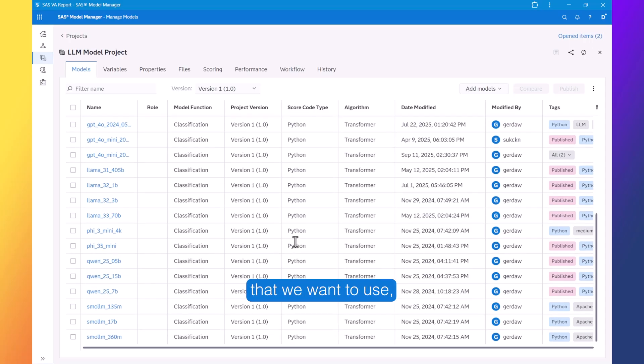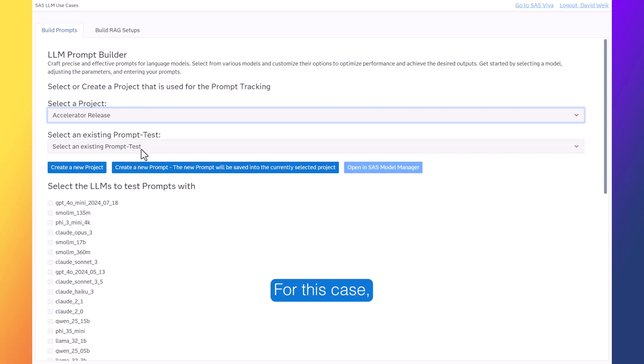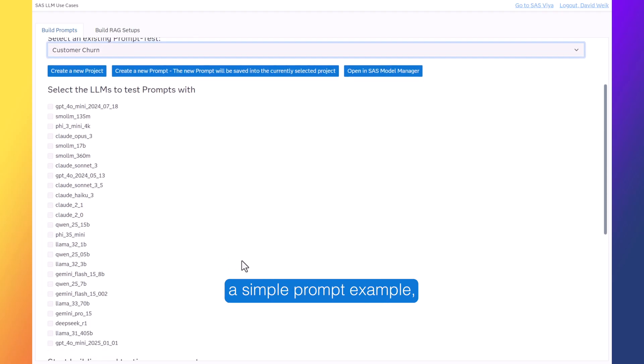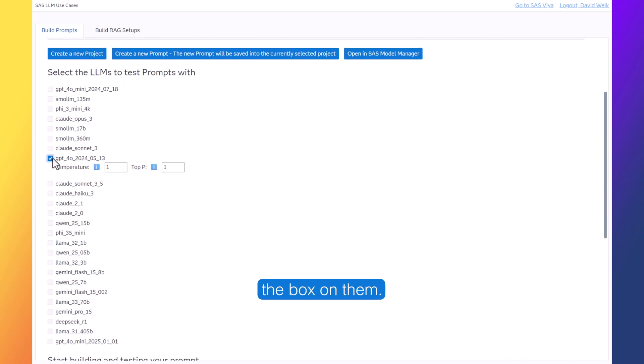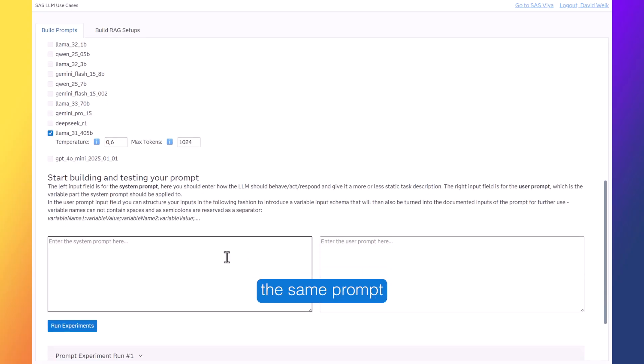Once we have established the models that we want to use, we want to enable business users to be able to prompt with these models. For that, we have an easy-to-use UI available for them, where they can first go in and select the project they are currently working on. I've just prepared a simple prompt example, and then we get the list of the available large language models that we can work with. We can select them by checking the box, and then we get the option to tune the models. Let's say in my case I want to compare a GPT model with a Llama model, because I can test the same prompt against multiple models, and that quickly gives me insight on speed, accuracy, and cost to help me build out accurate systems.